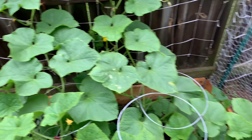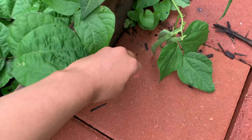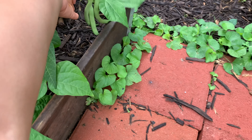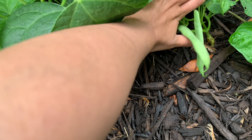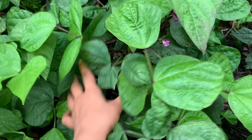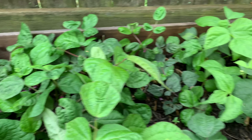Here is a closer look at the beans. This right here got so heavy with beans that it's kind of falling down, so I definitely need to harvest those. Over here we have some beans as well that need to be harvested, and here are our purple beans — they're growing, kind of hard to see, but there are tons of flowers on all these bean plants, which is great.